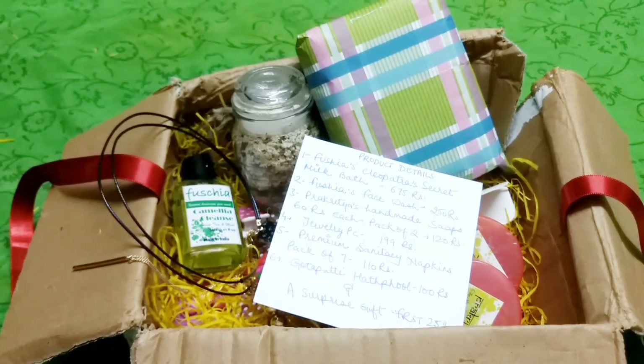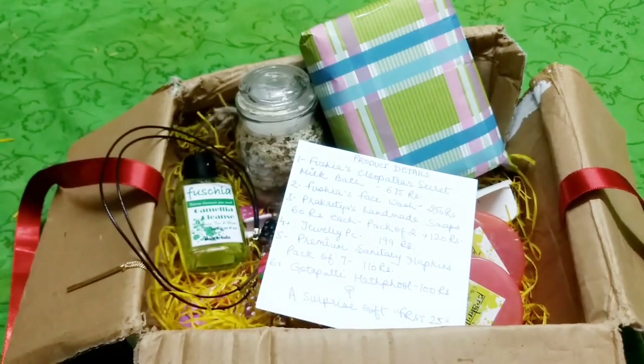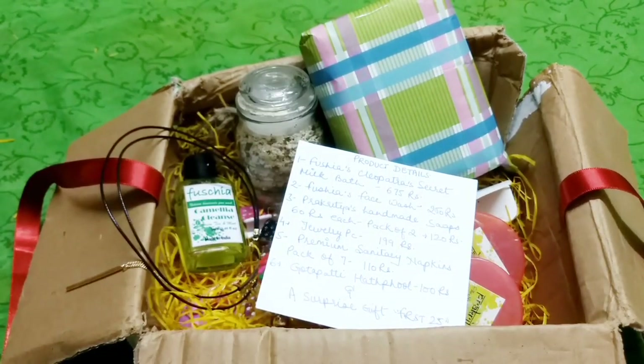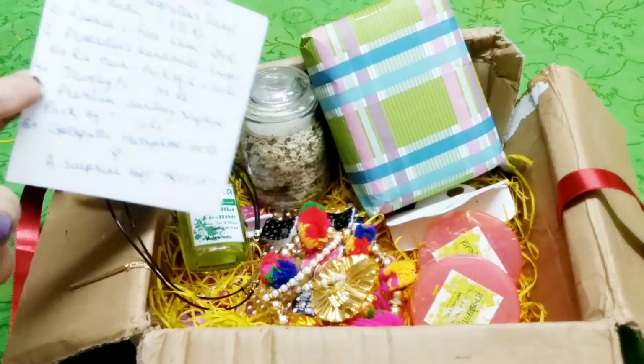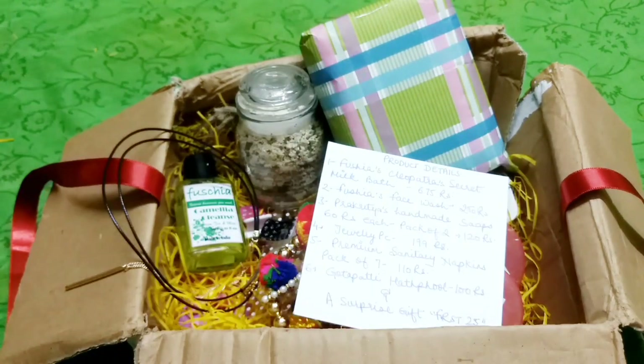If you want to know anything more about the box, all the details will be in the description box. Please comment below and let me know what you think of this video and what you think of this box. That's it — I will see you soon with another video. Until then, bye-bye!